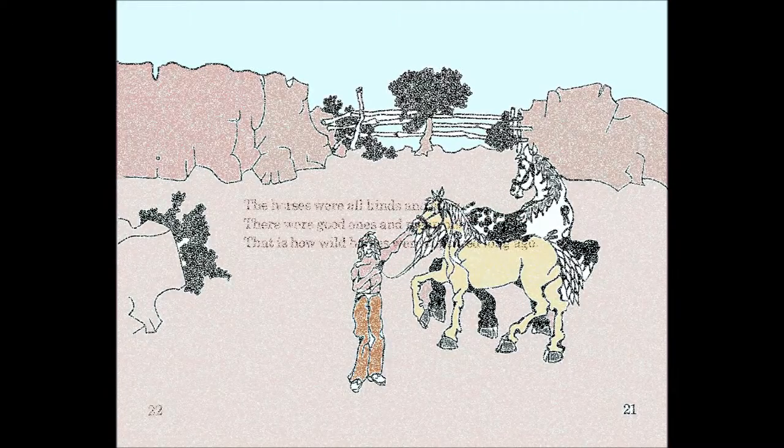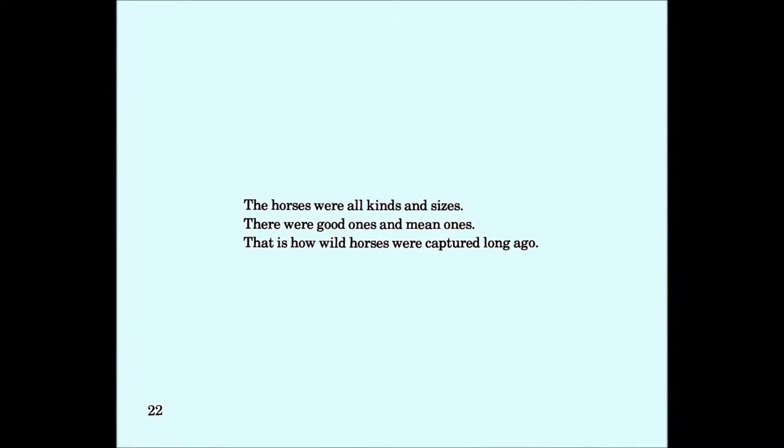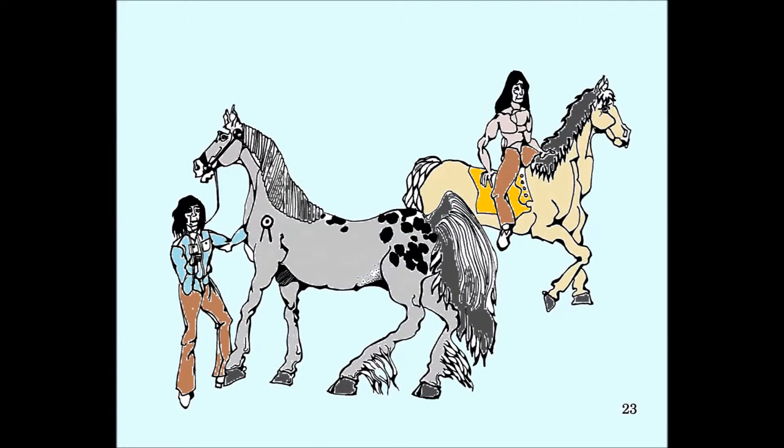The horses were all kinds and sizes. There were good ones and mean ones. That is how wild horses were captured long ago.